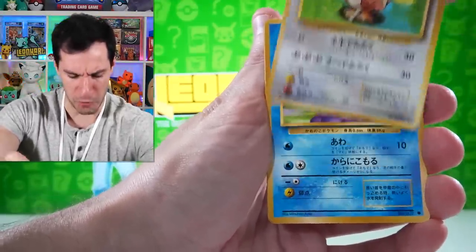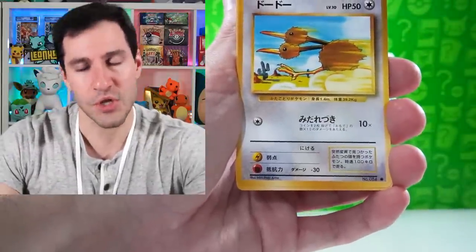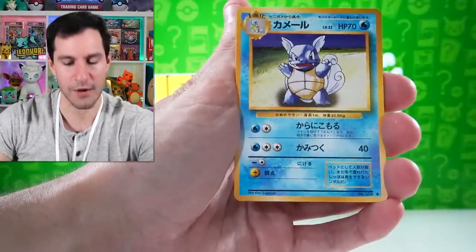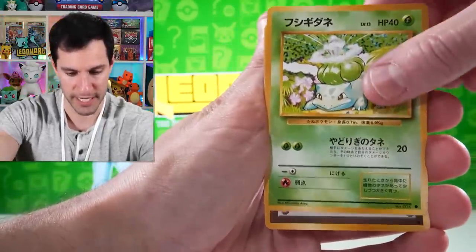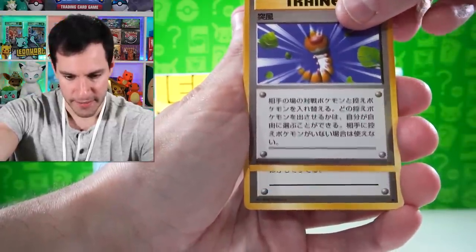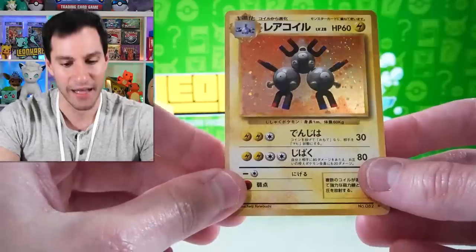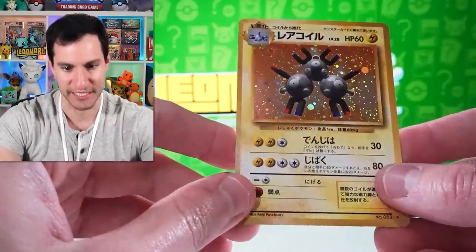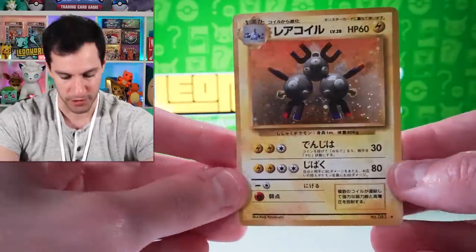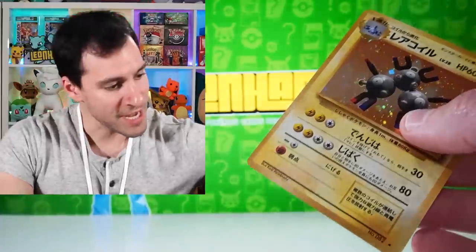Like the previous pack had a Charmander and Charmeleon, now it's a Squirtle, Wartortle, and a Bulbasaur. Nice. Gust of Wind, Defender, and a Magneton — yeah, there's a swirl, like category four swirl at the top left again, just like the Nidoking. But this one's a much bigger swirl. Magneton has been pulled! It's a holographic, so let's put that in the sleeve.